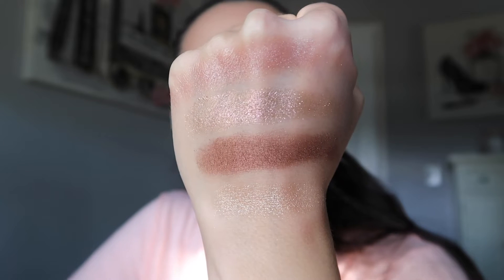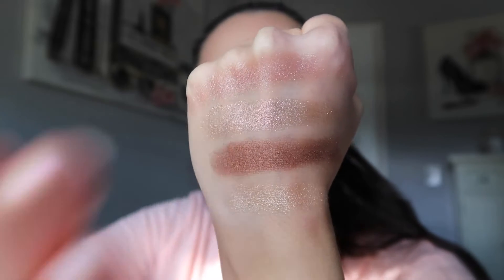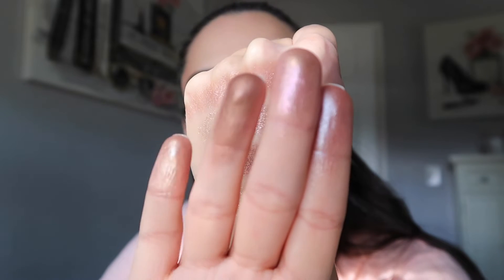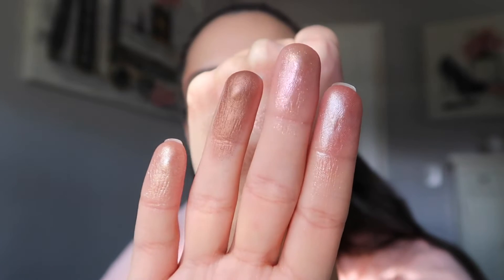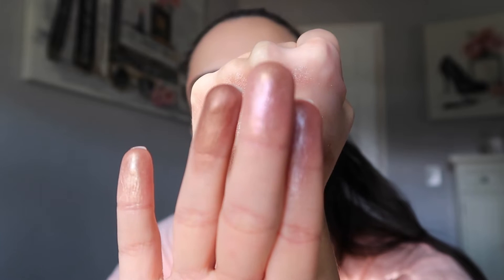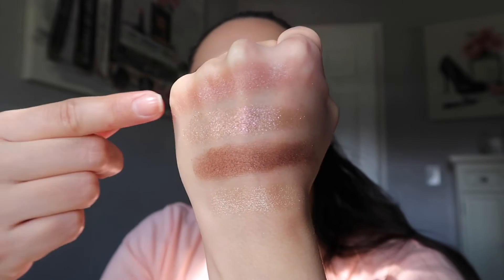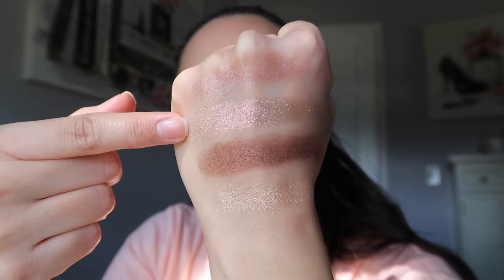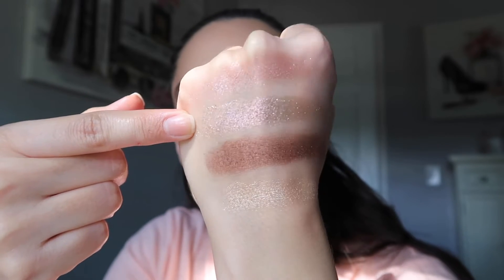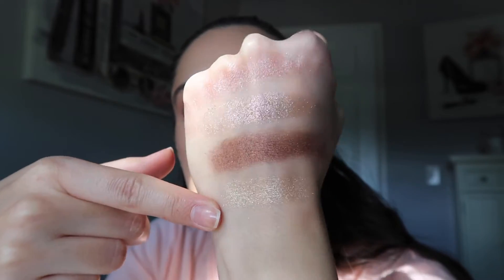Now I thought it would be the perfect time to just insert this clip of the swatches. Here are the finger swatches — 1, 2, 3, and 4. That's how it's listed on the back. Look at that special shade on my middle finger — this is a topper shade, you can see how light that is. Then we have the first shade, we have that special shade — you guys see that slight purple, pink, rose gold effect going on there. Then we have that bronzy shade, and here is the topper shade.